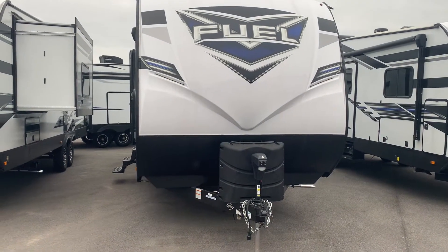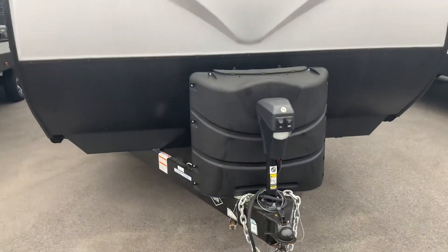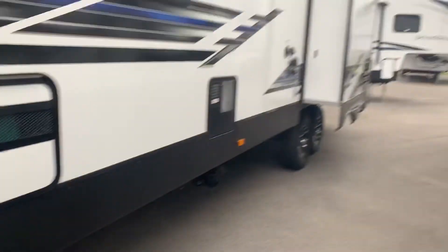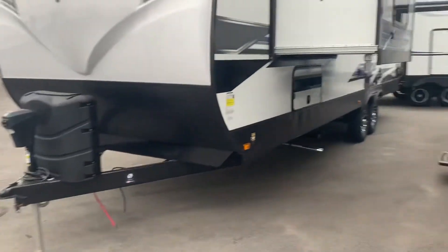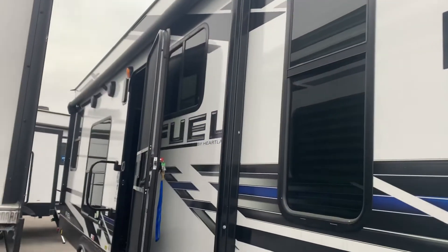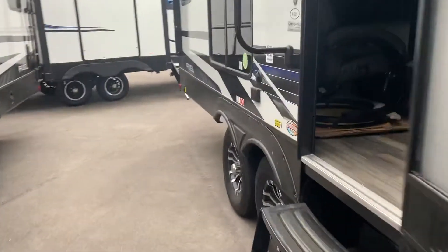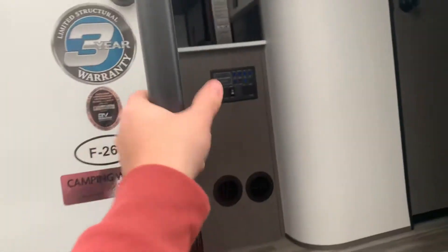Welcome back to Camping World. Today we're going to look at the Fuel 265. Starting at the front, we have our electronic jacks and propane tank. Around the side we see our generator and slide out. Generators will be standard on the Fuels. We have our walkthrough storage awning that spans about half the unit, with outdoor speakers and twin axle tires.